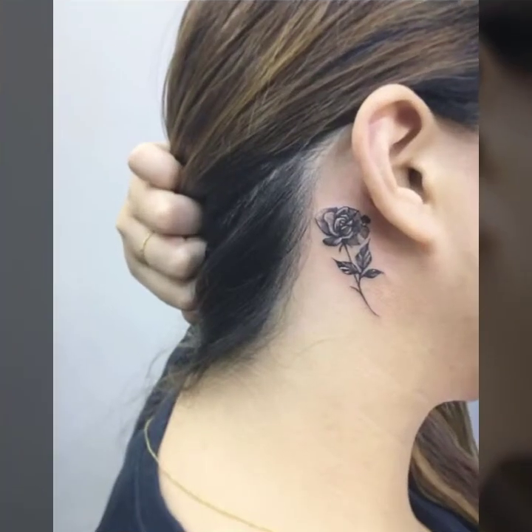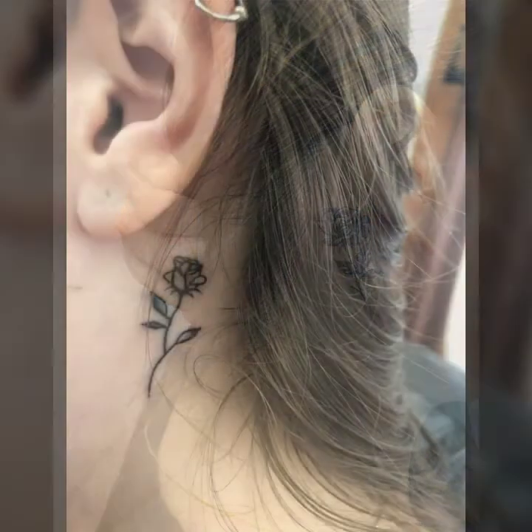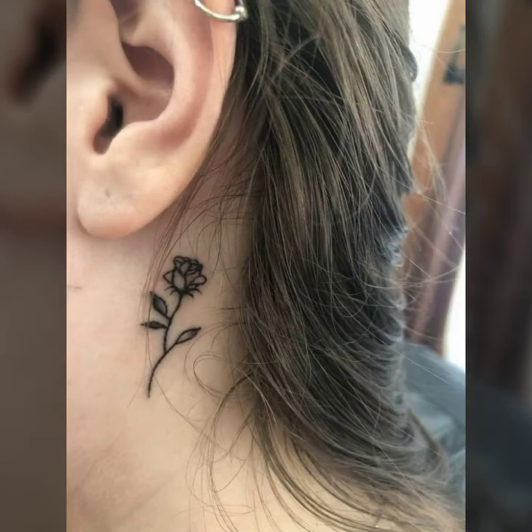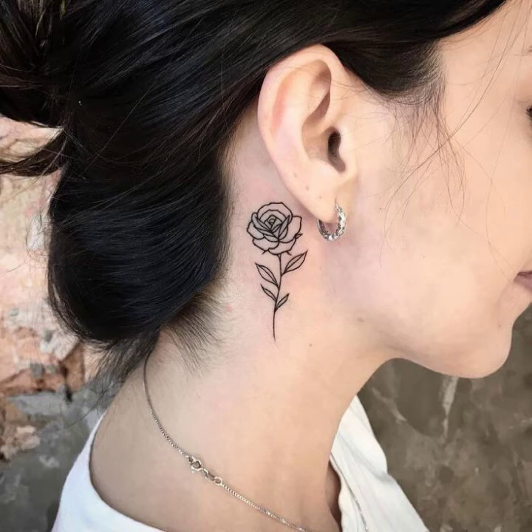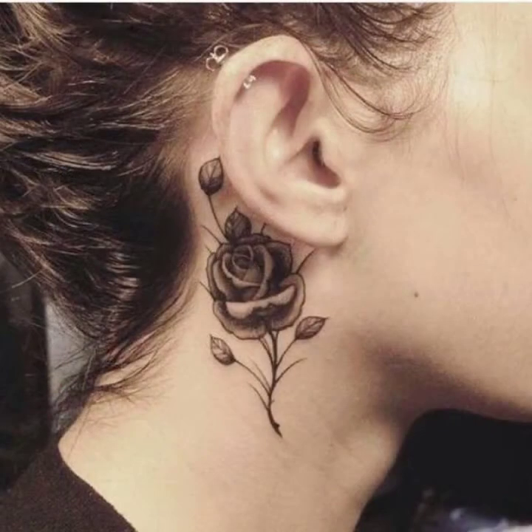These collections are so famous, trendy and unique, and very attractive. Some designs are too short and some designs are too large, with filling roses and simple rose designs, lining designs.